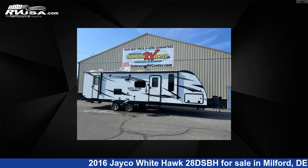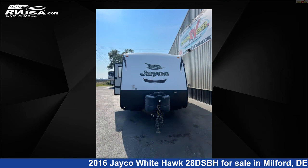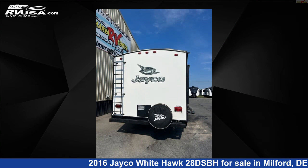This 2016 Jayco Whitehawk 28 DSBH is a travel trailer RV. It is located in Milford, Delaware, 19963, and is offered for sale by Delmarva RV Center.